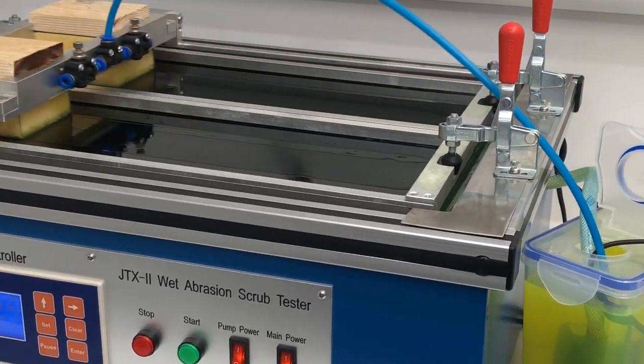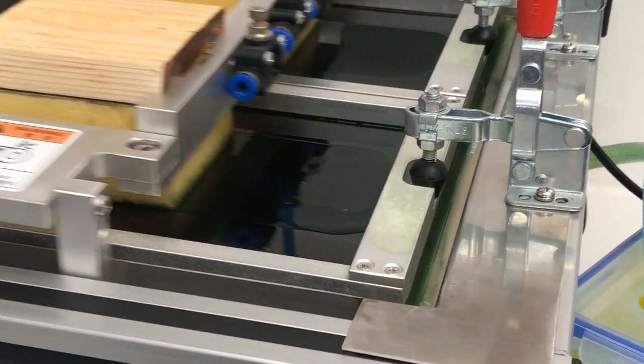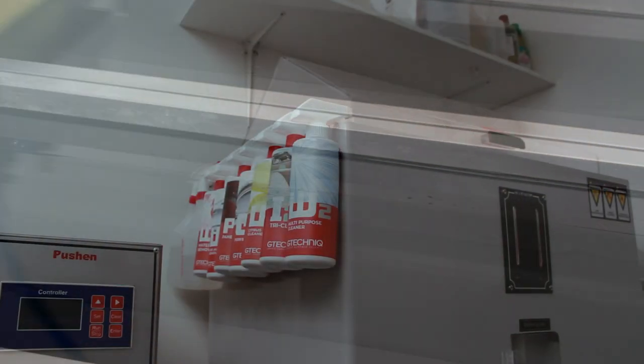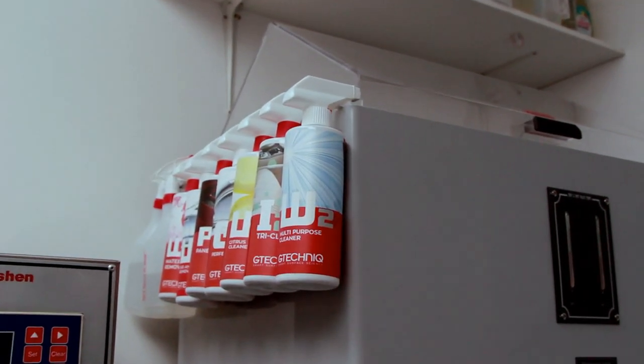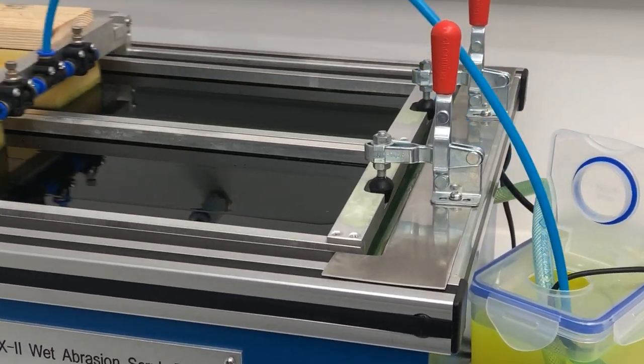The second piece of equipment used is an abrasion machine, which will simulate contact washes. For this we used a generic car sponge — scratch heaven — and neat W2 all-purpose cleaner, which is heavily caustic and measures 12 on the pH scale. This meant the prototypes were subjected to extremely aggressive chemical degradation.